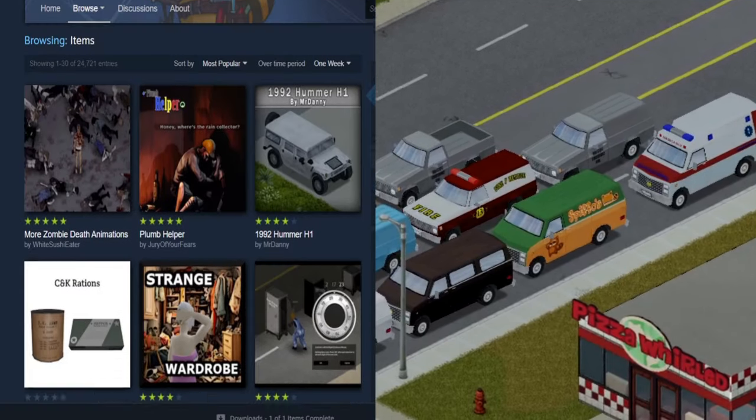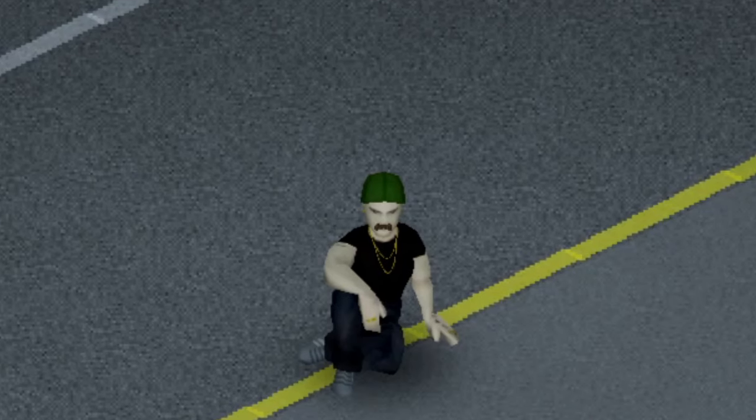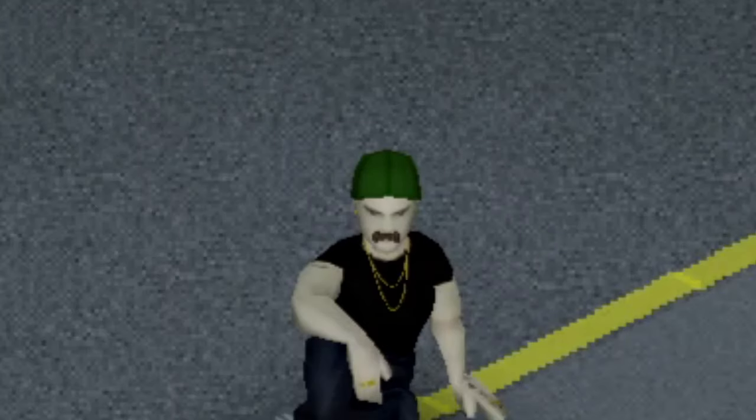Vehicles and mods in Project Zomboid go together like peanut butter and jelly on bread. Now if you don't know how to make a good PB&J, let me demonstrate.